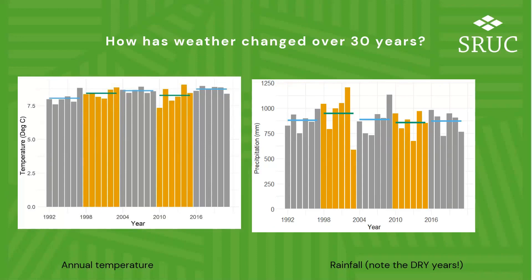Has it got wetter or drier? Well, people talk about 2018 as though it was excessively dry, but as you can see on the right-hand side, that's not actually the driest year in the last 30 years. Rainfall hasn't increased dramatically, although perhaps the distribution has changed and we seem to get a lot of it in August these days.